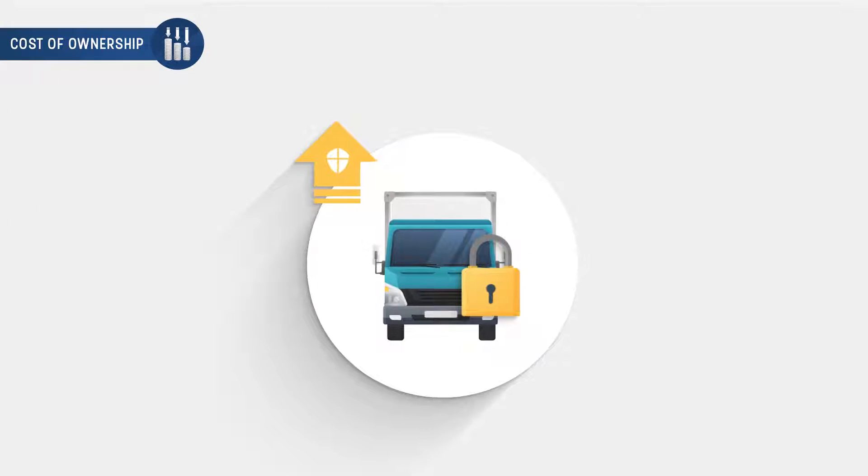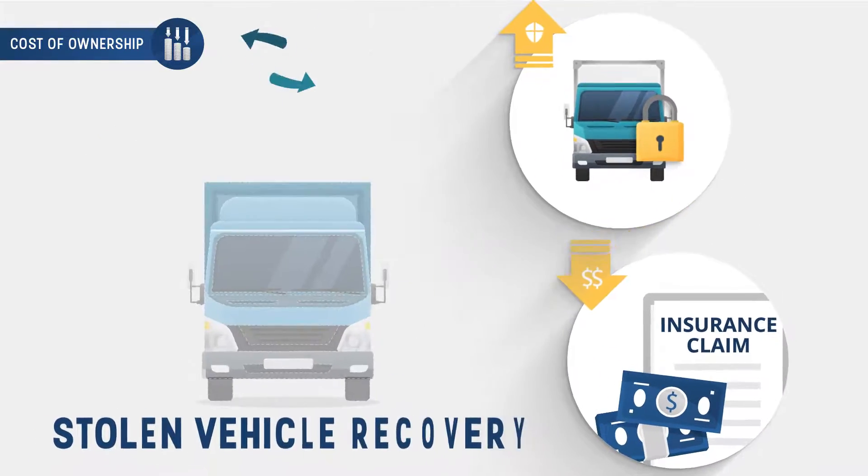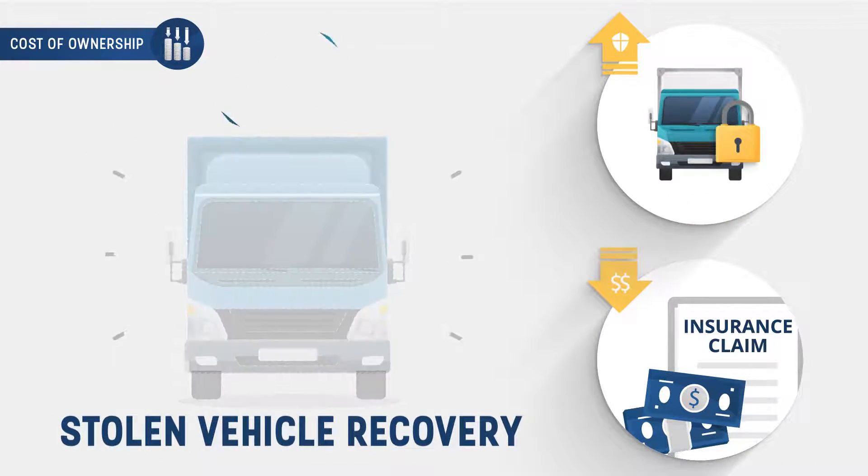Improve the security of your fleet and reduce insurance claims against theft with our 24-7 stolen vehicle recovery services.